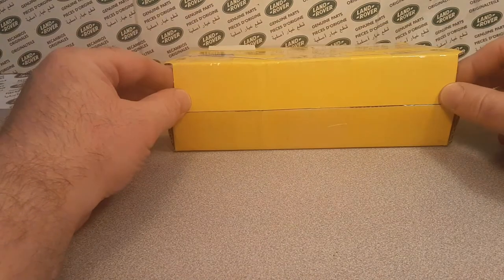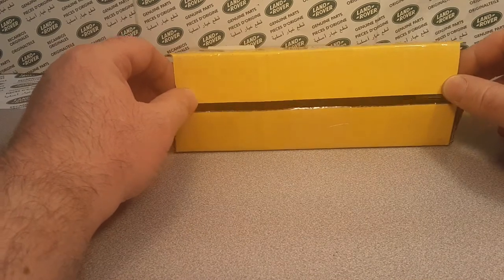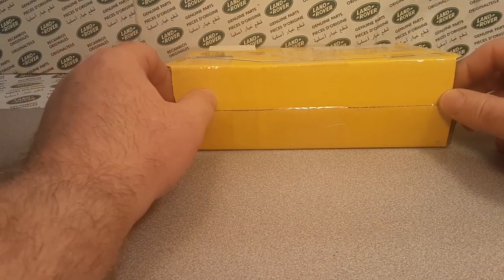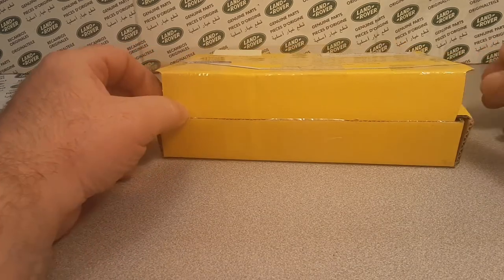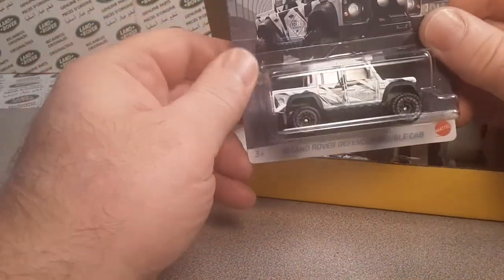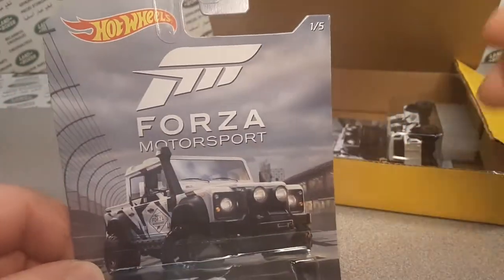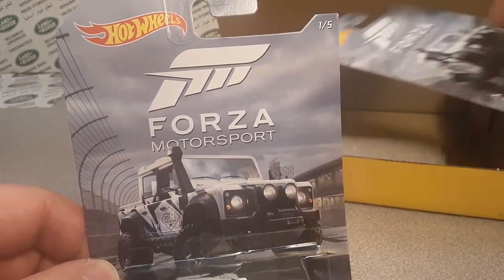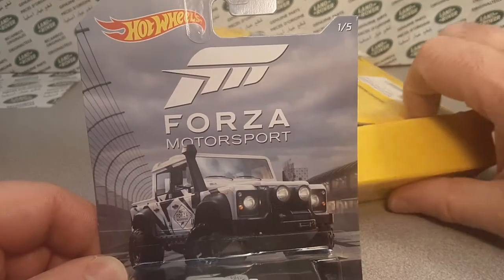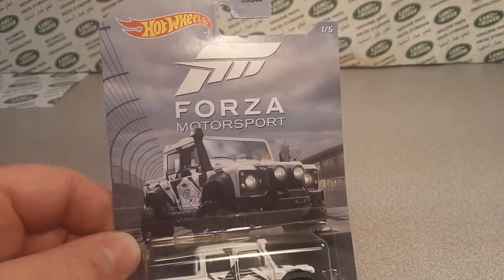I got two of them! I can't believe it — I thought I was just getting one. So two of them for $19. I think that's a good deal. Are you ready for this? Look at this baby here, and we got two of them. Gotta get rid of this box here so we can talk about this gem.